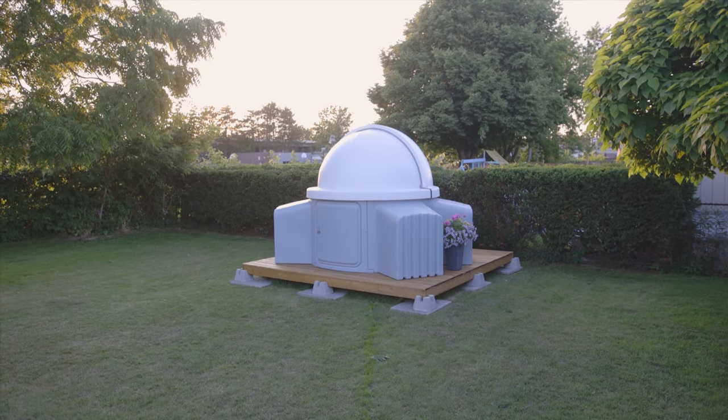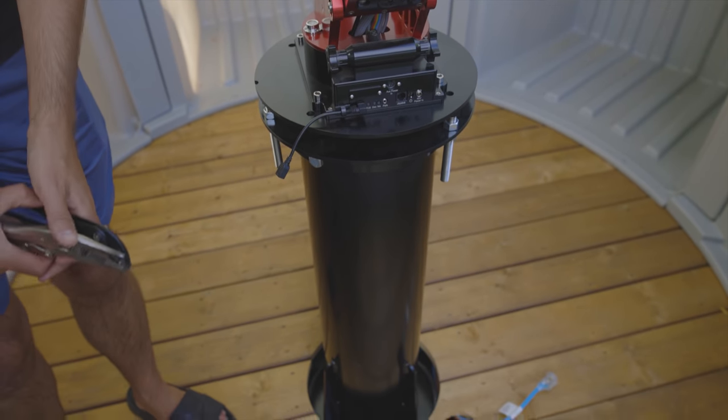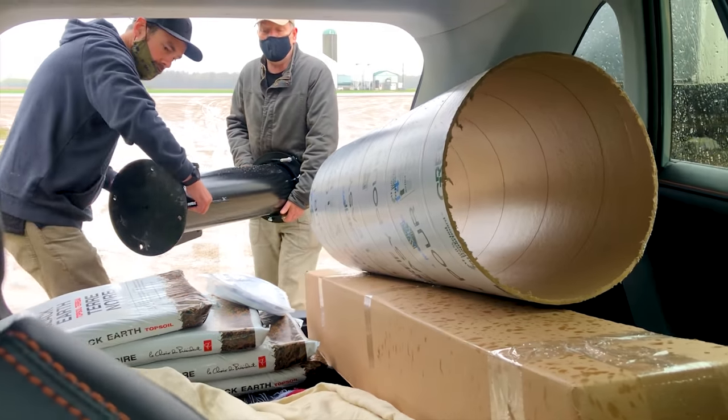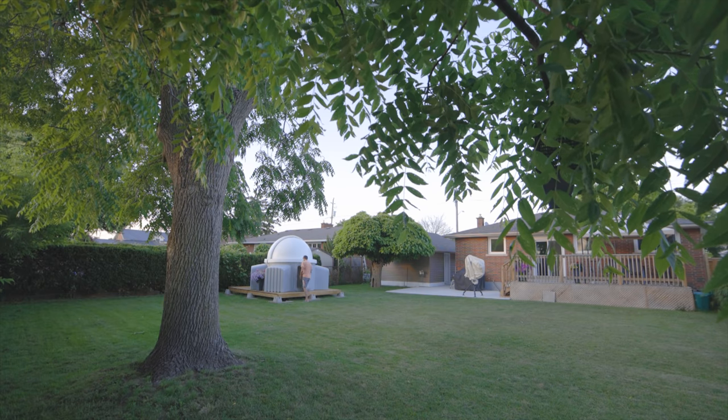This 8-foot wide by 8-foot tall dome will house my tracking mount, my telescope, my camera, and all the other accessories I need for deep sky astrophotography. This project has been in the works for nearly six months now. To actually look back and see the dome here in my backyard really is a dream come true.